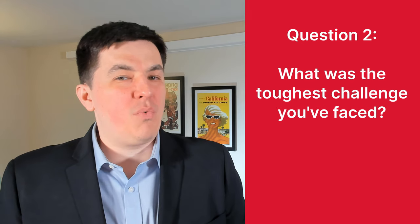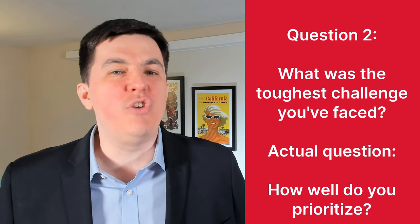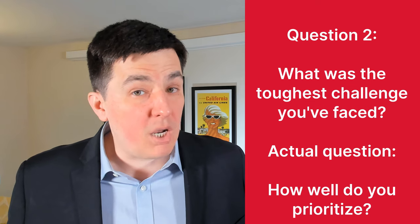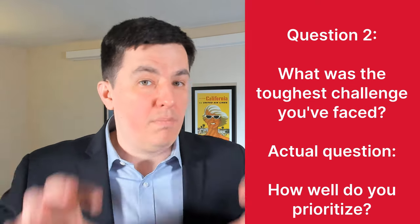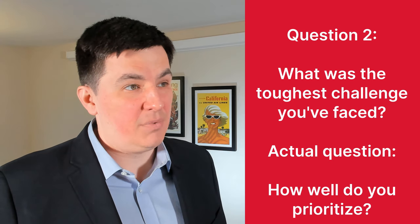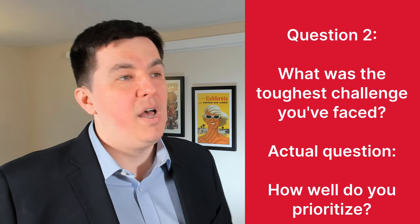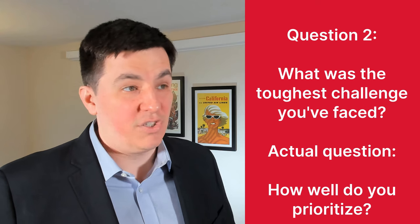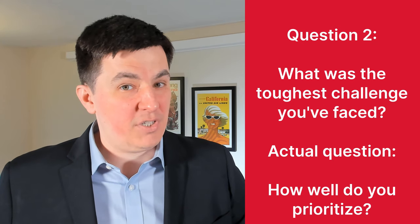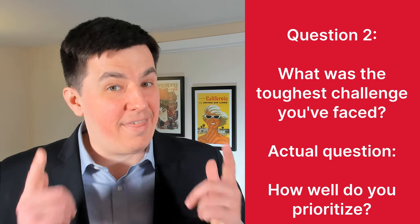This question has a secret — it's not really about the toughest challenge you faced. It's about how well you prioritize things. Tough challenges are usually complex with multiple issues that need to be separated, broken down, and solved one by one. So talk about precisely that. For example: 'I was asked to record a YouTube video and I knew nothing about the subject. So I started by researching everything about video production, then collected all the equipment I needed, wrote a script, and started recording. It took several takes, but I made it work.' That's it — your ability to prioritize. That's what they want to hear.